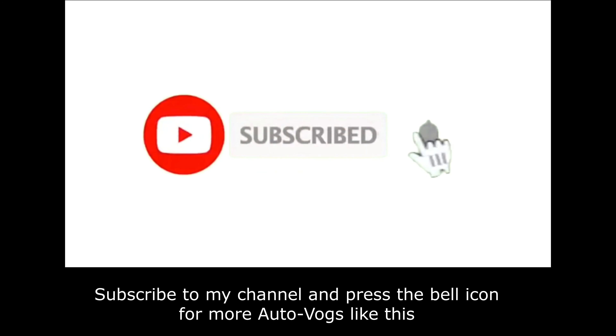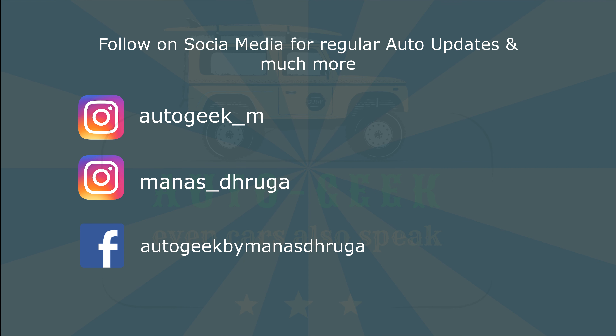Subscribe to this channel to get more auto vlogs like this. You can also follow us on Instagram and Facebook for regular auto updates and much more.